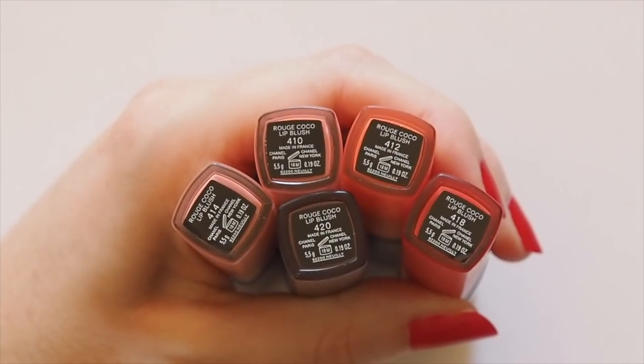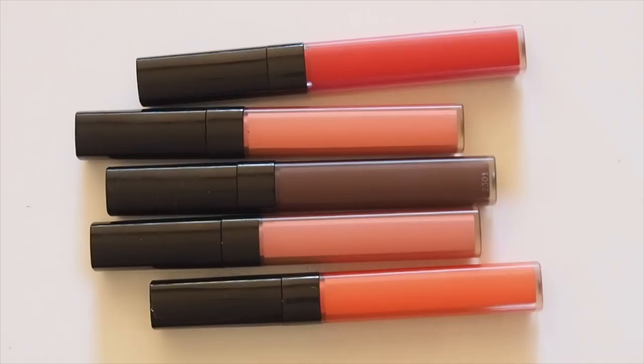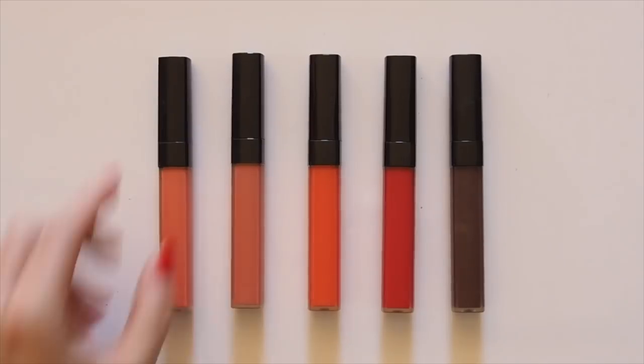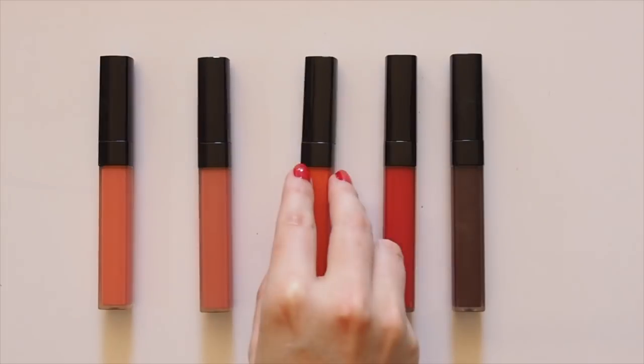A cream blush and a liquid lip stain in one. These little lip gloss shaped tubes hold a unique formula for both lips and cheeks. I really held back and bought five because I've never tried anything like this.